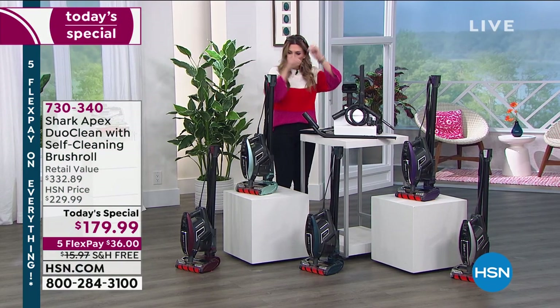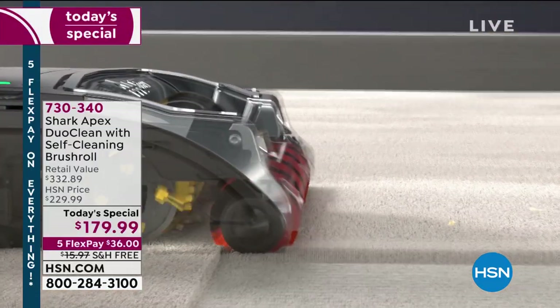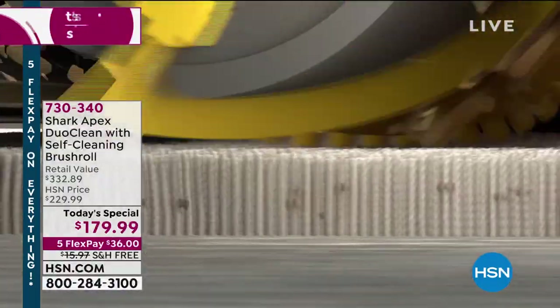Today's deal: if you were to piece it all together — stairs, pets, carpet, hardwood, couches, drapes, fans, cobwebs — you'd spend $322.89. We're giving you a $152 savings in addition to free shipping and handling. Today we're doing five interest-free credit card payments. We've already welcomed over 400 new shoppers at HSN who say: I know Shark, I know the Rocket, I know what it can do — and now it's better. Now it's higher performance, now it's DuoClean, now it's got a self-cleaning brush roll.